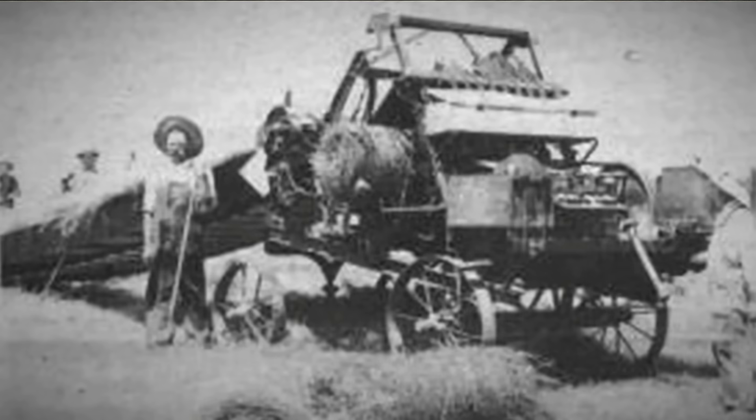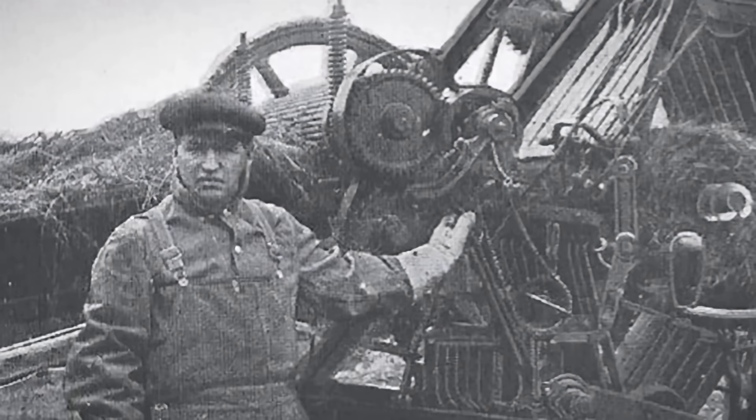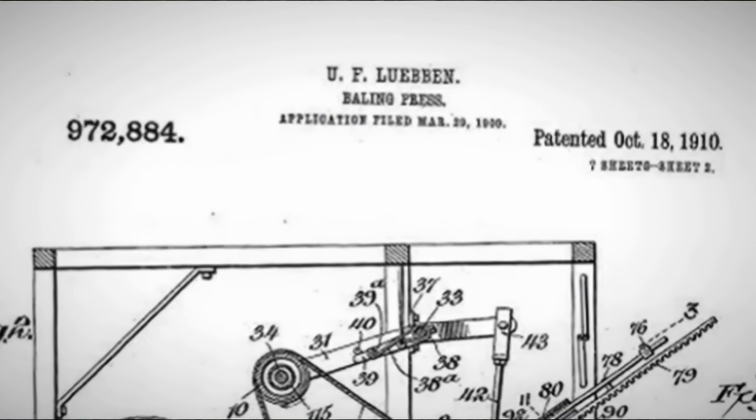It is noteworthy that the first round baler was not intended for harvesting forage. According to the inventors, the machine was supposed to produce straw logs for heating houses and fueling steam engines. Therefore, the bales were small.